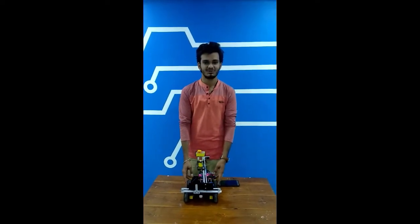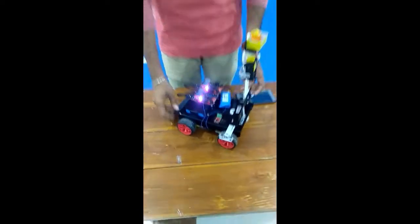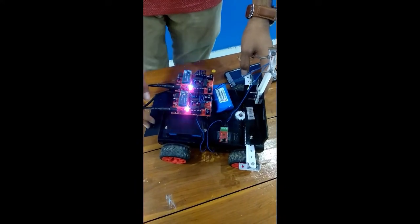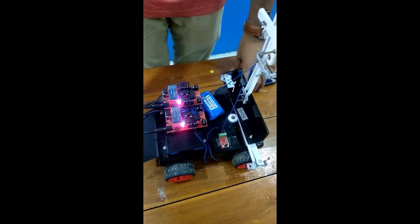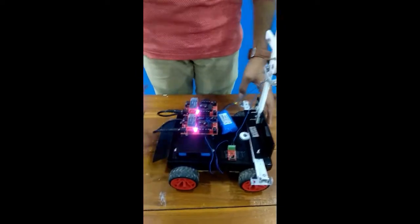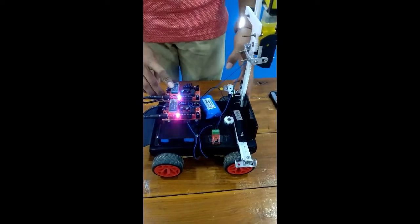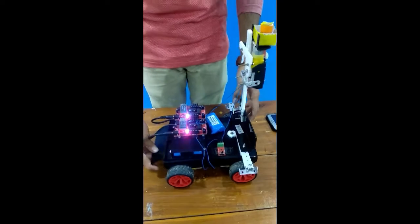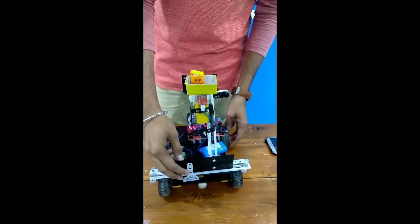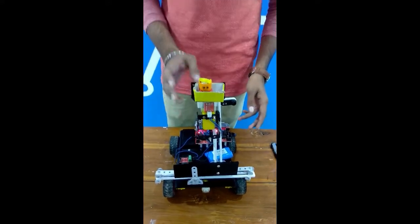Here I introduce you to the components of the robot. I have used two Bluetooth controller boards — one for the movement of the robot and the second to move the gears and shafts. I also used two BO motors: one for the horizontal movement of the gear and one for the vertical movement of the gear.